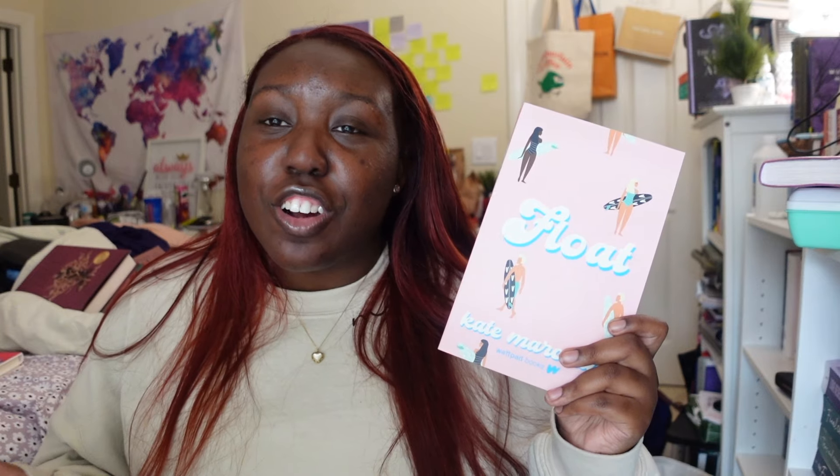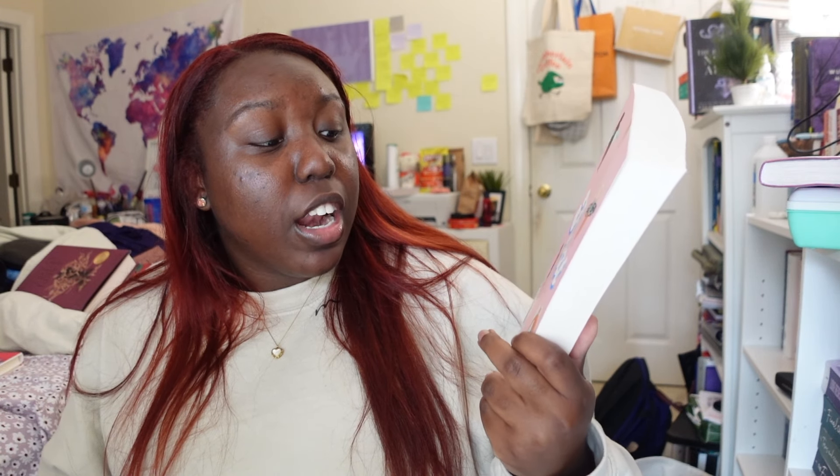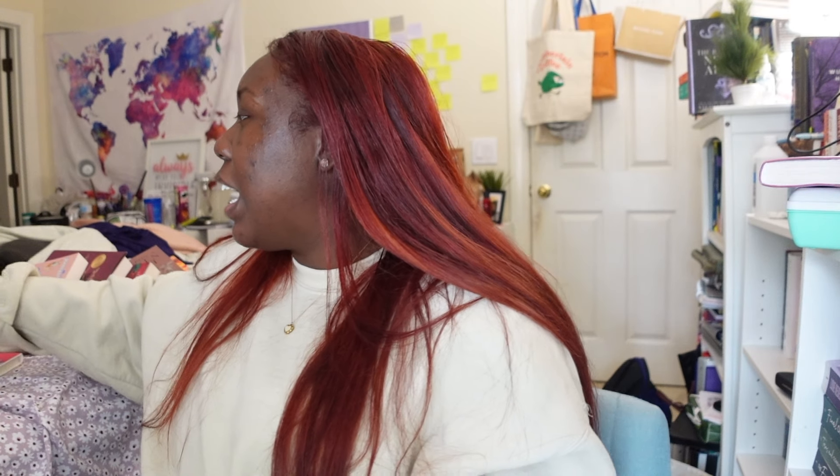Moving on, we have Float. I got this book to read during the summertime. I have no idea what it's about — I think it's about a girl who goes somewhere and meets people and navigates her first crush maybe. I got it because the cover is really cute and I think it's a cute book to carry around during summer and take photographs with. The author started writing this book when she was young and finished it during or after college — if that doesn't say girl boss, I don't know what does.